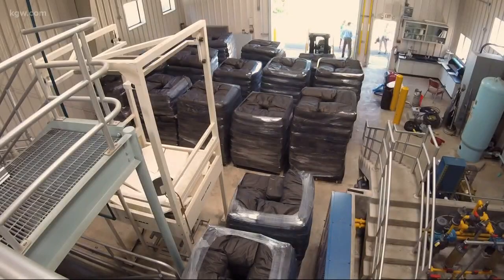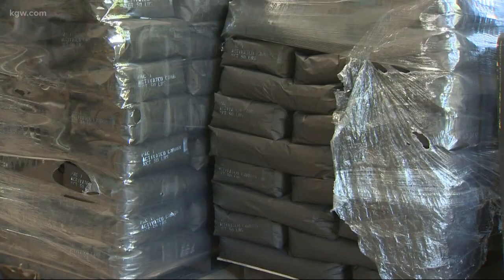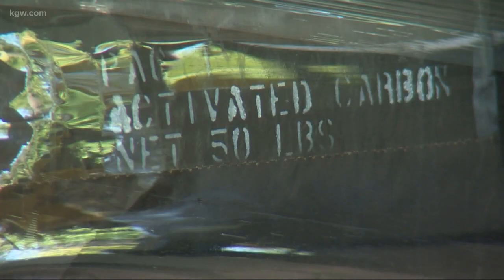Salem has 50,000 pounds of the activated powdered carbon already, enough for about a week's worth of full-scale use. More is on the way from around the country.